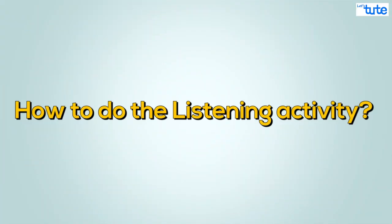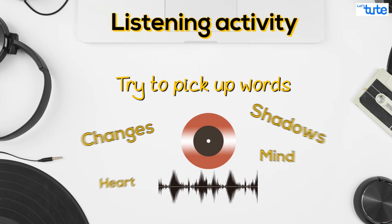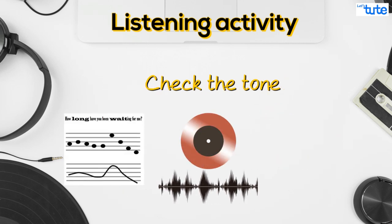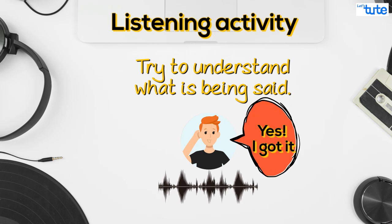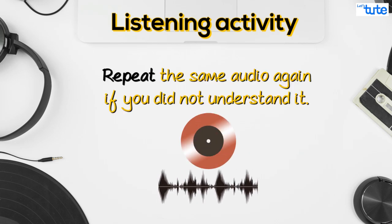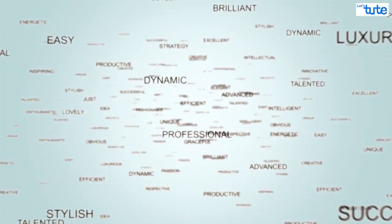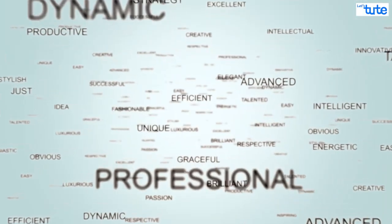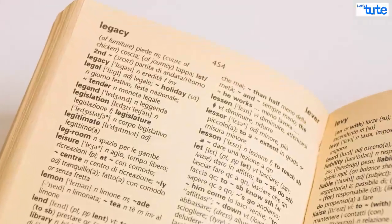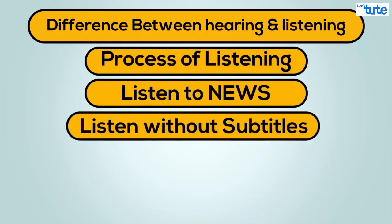Here is how to do the listening activity: play an audio file, try to pick up words, check the pauses taken, check the tone, and try to understand what is being said. You may even repeat the same audio again and again if you did not understand it. If there are words which you are listening to for the first time, note them down in a book, check their meaning and usage — this will help you to develop your vocabulary.